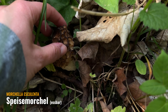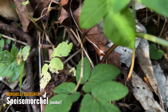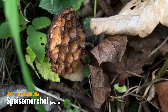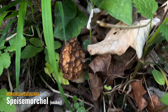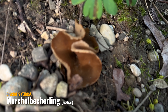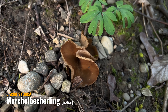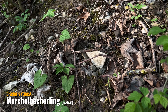Ich würde sagen, die Morchelseason ist bei uns jetzt rum. Die ist hier schon zu alt und vertrocknet, und hier ist noch eine mit deutlichen Trockenschäden. Ich schätze, dass wir hier in der Gegend zumindest die Morchelseason abschließen können. Einen Morchelbecherling haben wir auch noch gefunden – der ist sogar noch relativ frisch, gerade rausgekommen. Aber sonst ist eigentlich nichts mehr Großartiges zu finden hier.